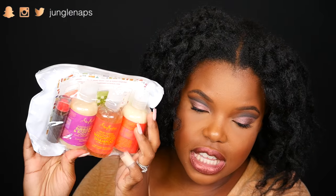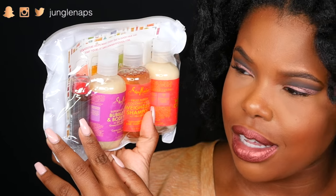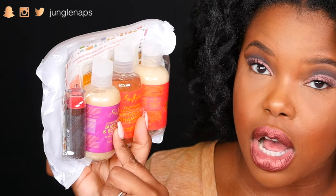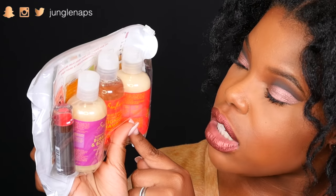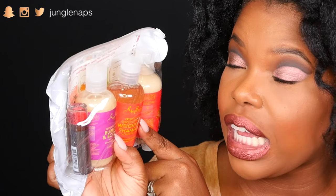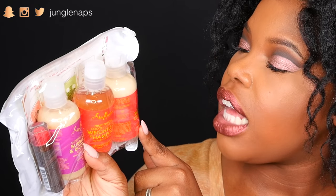Next up I got some goodies from Shea Moisture. They sent a lot of good stuff. This right here is like a beautiful red lipstick. They put in a bubble bath and body wash from the Super Fruit Complex line. They also have a weightless shampoo — this one's for fine, wavy, or curly hair. And they also put in a cream rinse. This is really great for traveling.